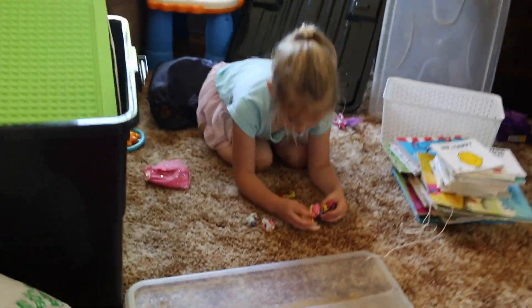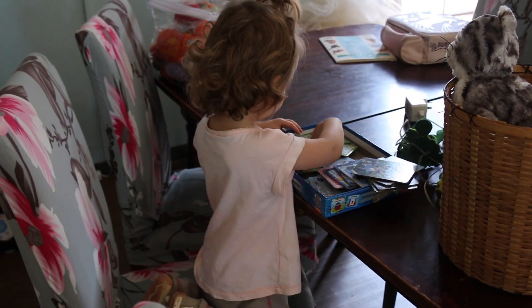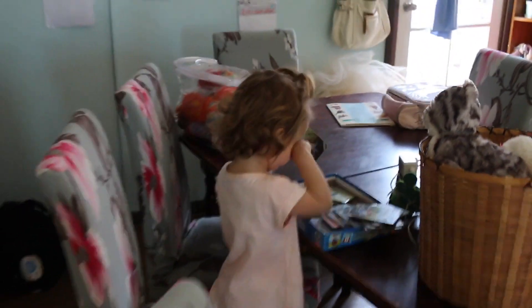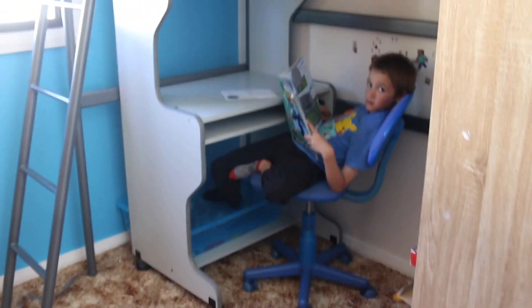And the added bonus to this is that the children are entertained all afternoon by what feels like new toys that they have. Ben discovered a book that he forgot he had, which he is now absorbed in.